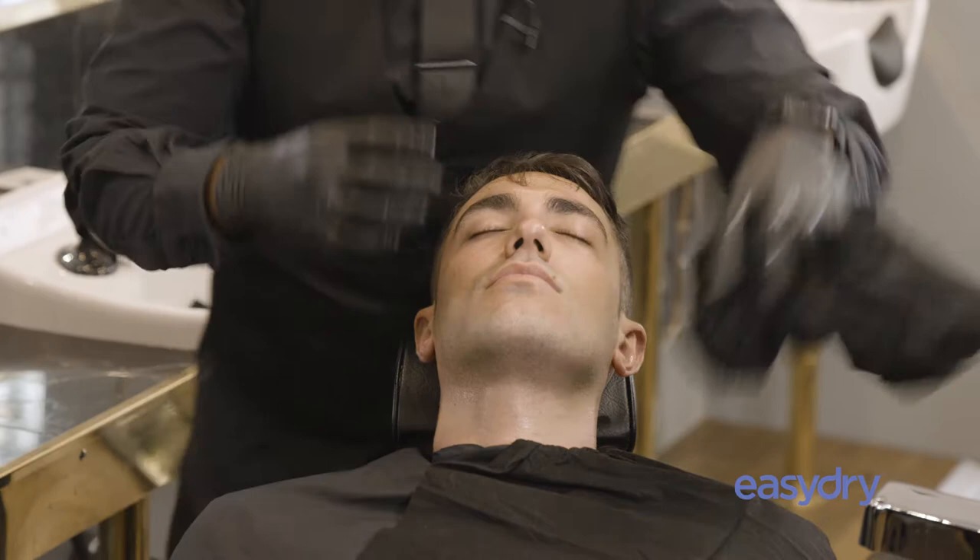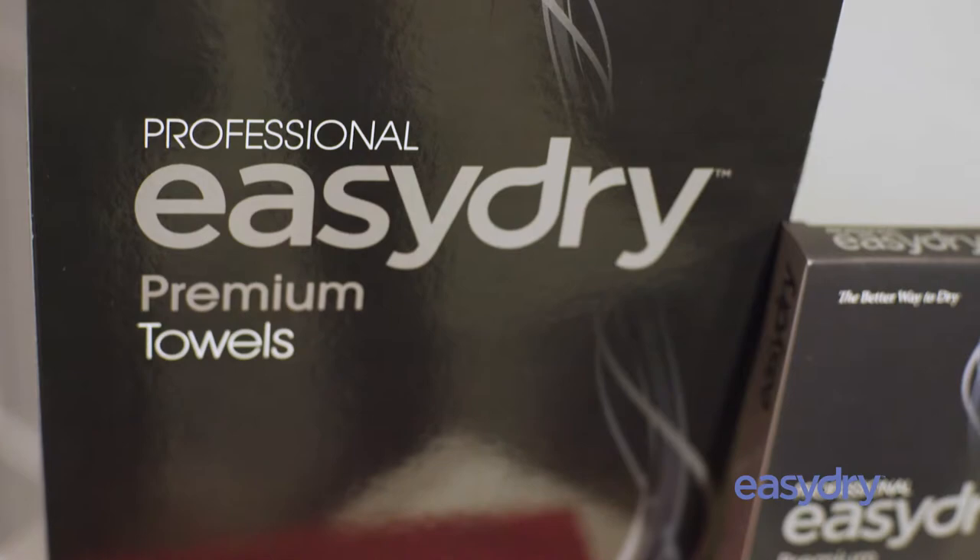From a health and safety point of view, as an industry, standards need to be raised, and this is a major step to actually raise those standards. You don't want dirty towels — they have to be boil-washed, and some salons aren't particularly fussy. So if we get to the point where we're using Easy Dry all the time for shaving, I think it's a step forward for the health and safety campaign.